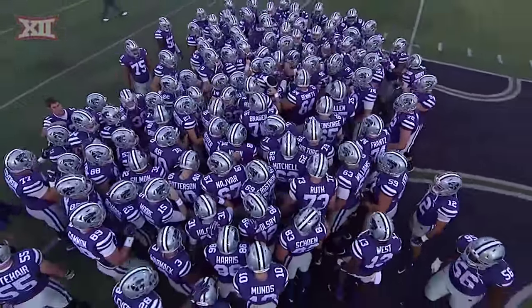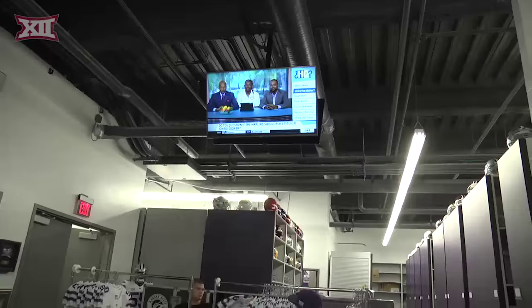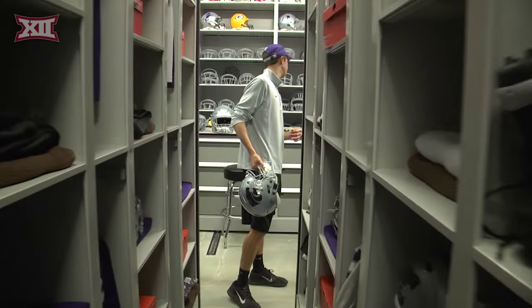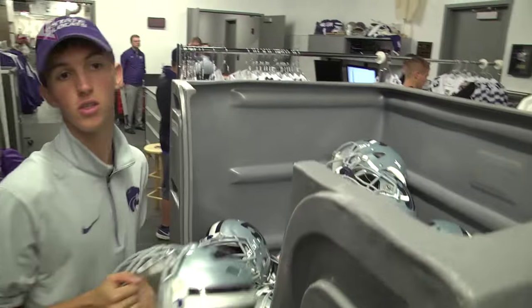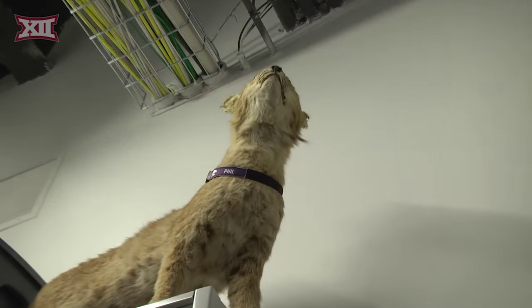A lot of preparation goes into a division one football game, and I'm not just talking about the X's and the O's. This is the equipment room at Kansas State University. Take a glimpse at how the Wildcats prepare for a game on the road.